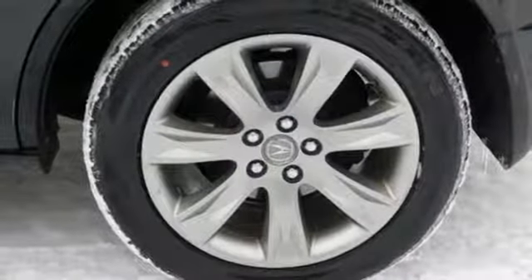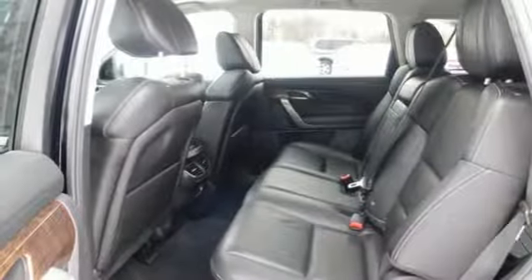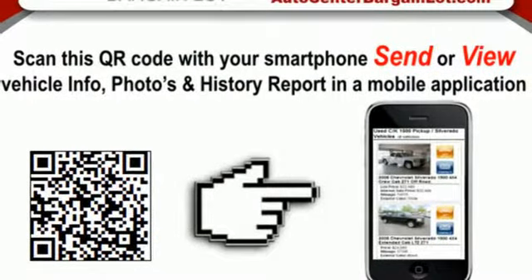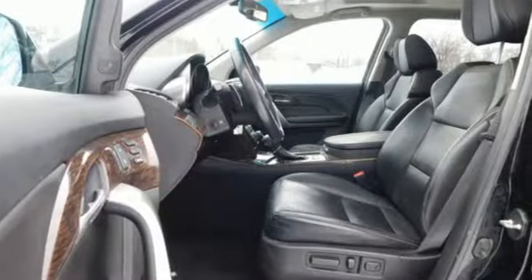Auto dimming rearview mirror, wireless phone connectivity, dual zone climate control, automatic transmission, express open and closed sliding and tilting sunroof, magnetic fluid filled shocks, and a V6 engine.